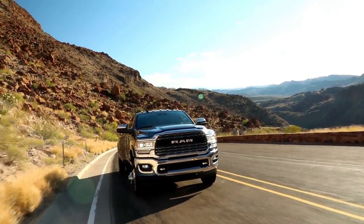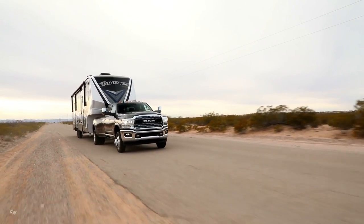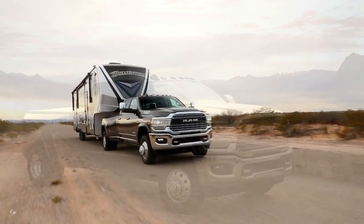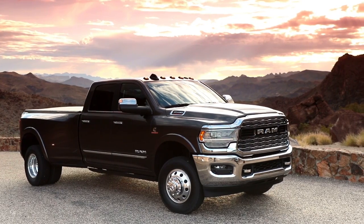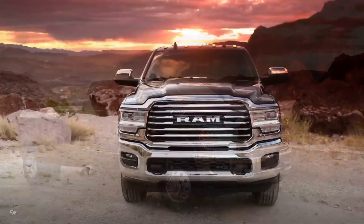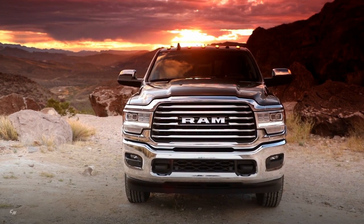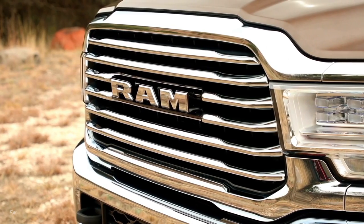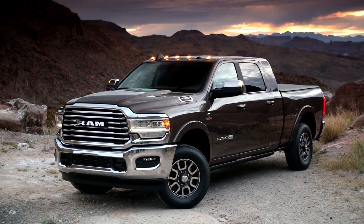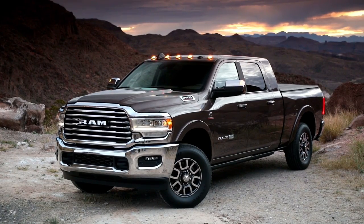We wanted to increase the capability of the truck — the towing capacity — and what that meant from a design standpoint is we had to accommodate a much larger cooling module. This cooling module is about 30% bigger than the outgoing generation truck, so it's much taller, much wider. As a result, we had to really rethink the whole front-end design.